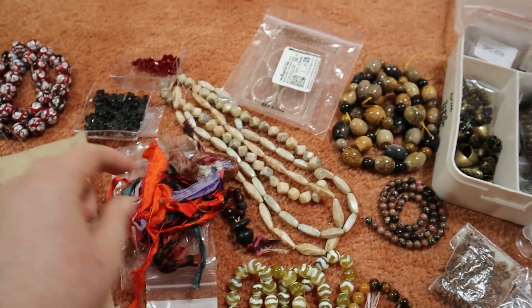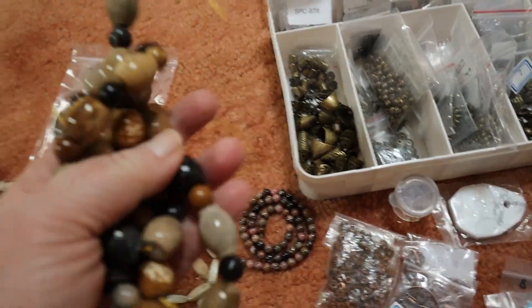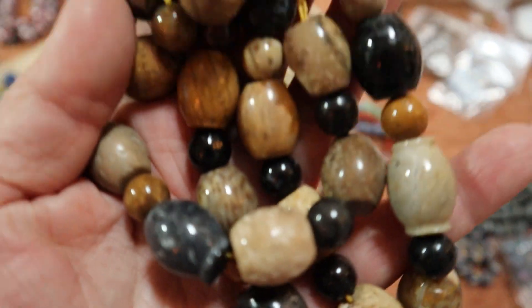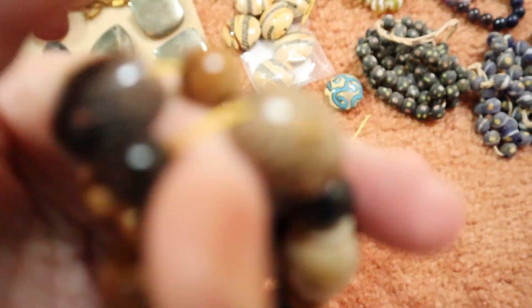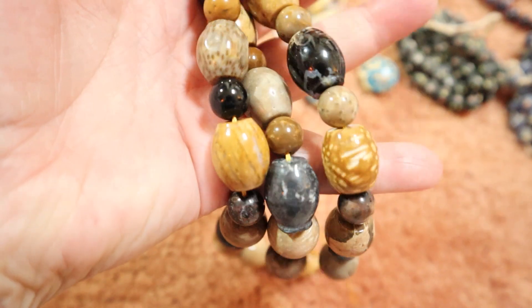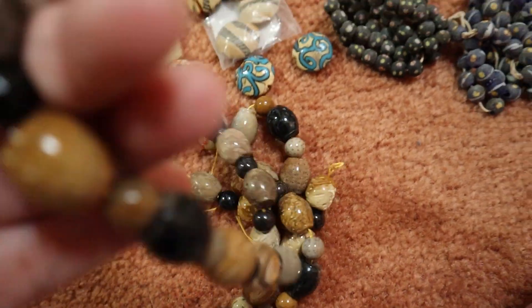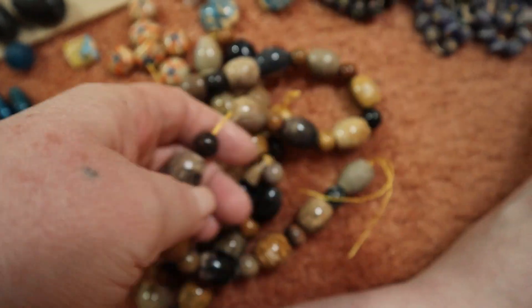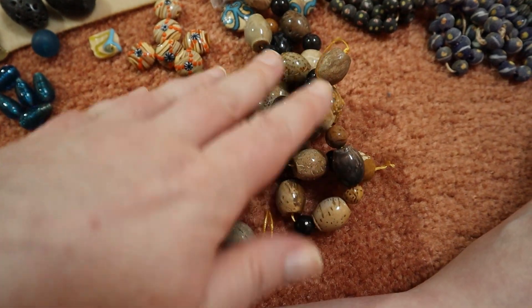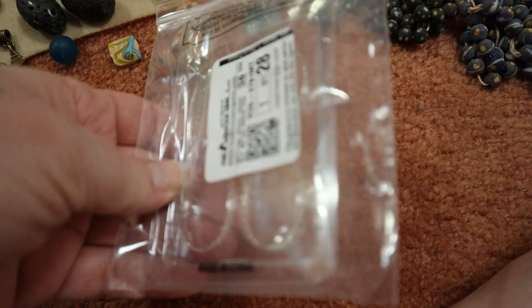There's so much good stuff — some fun fibers too. I love this mix of colors, I need to do something with those. They're beautiful. And these — I think these are fossil palm wood, or some kind of fossil palm wood. They're so gorgeous and smooth — they have a wonderful texture and weight. She gave me two strands of these.